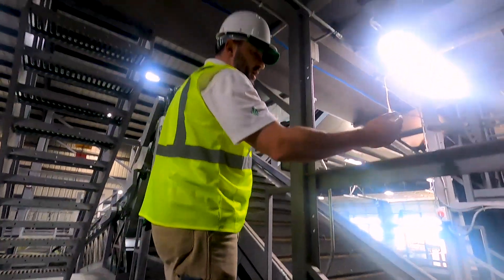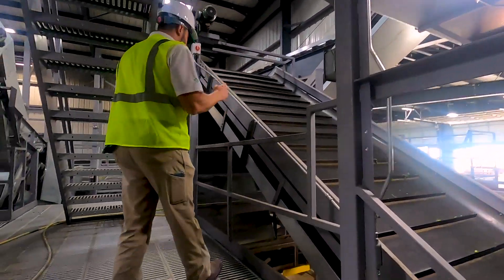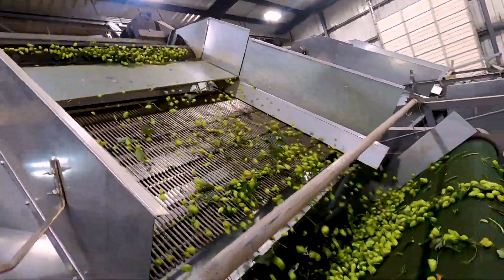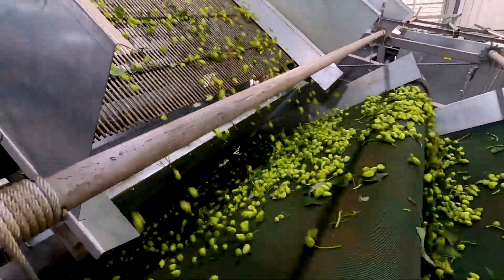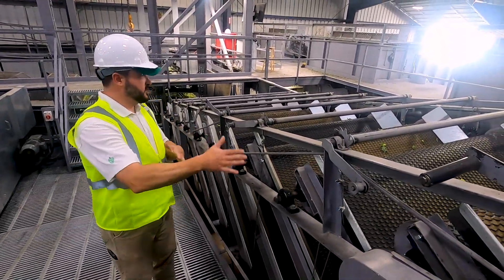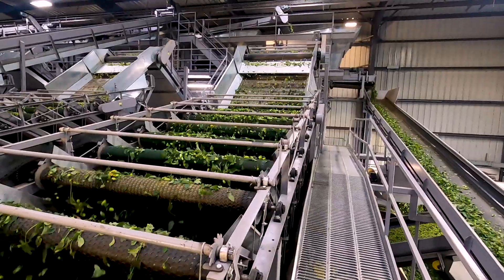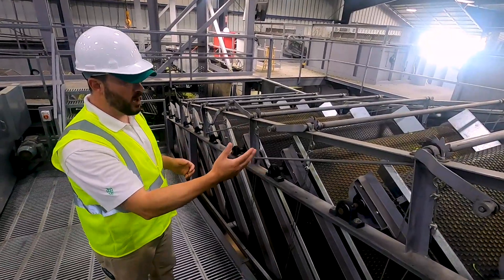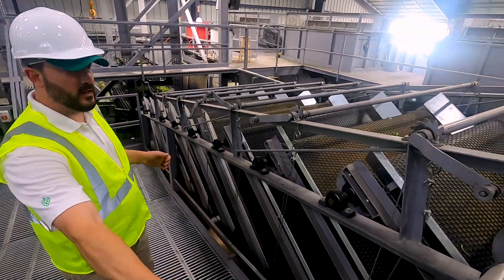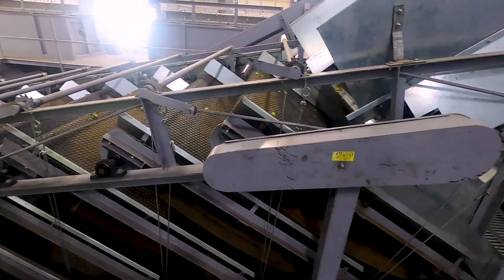The hops will then fall down and go onto this conveyor to head over to the dribble belts, where there's the last stage of cleaning. What the dribble belts do is they allow the hops to roll backwards while the leaf and stem material is carried over onto the next dribble belt. It's run in series — with each successive dribble belt, there are fewer and fewer hops and more of the leaf and stem material, so just the hops are rolling down and being collected on the money belt.